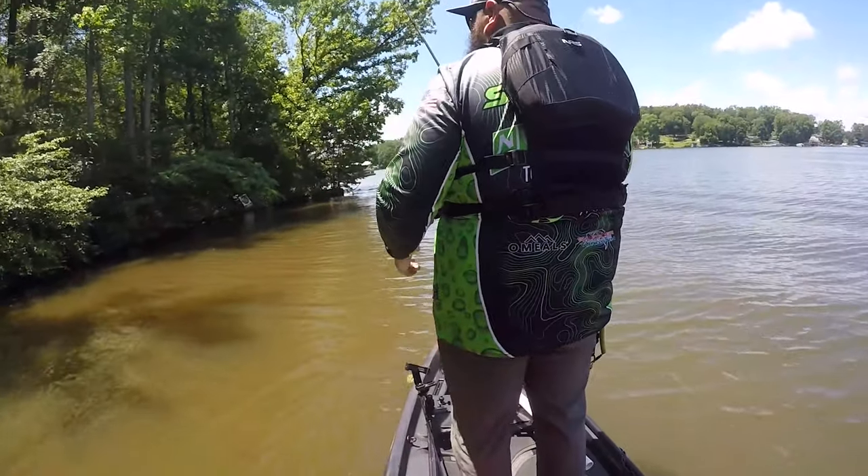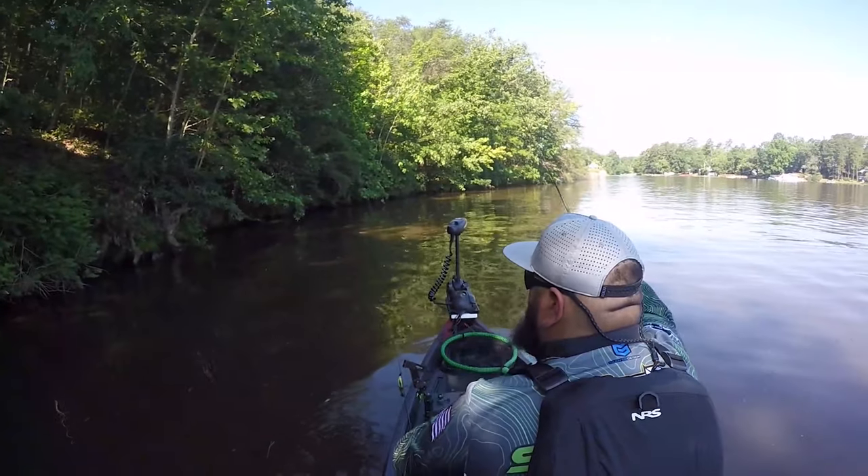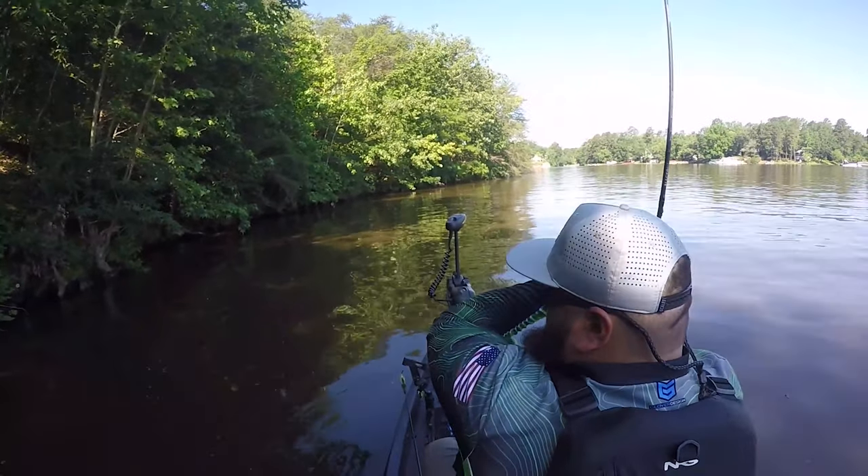That width makes it one of the most stable kayaks I've ever been on. I'm able to stand and fish all day comfortably without worrying about my balance or falling over. Things like turning around, casting, setting the hook — I never had any of those worries in the Frontier 12.